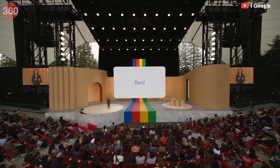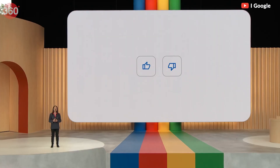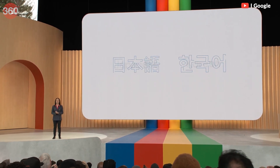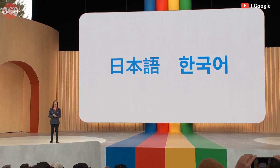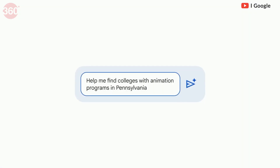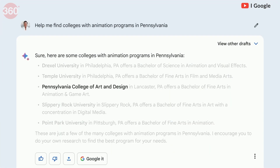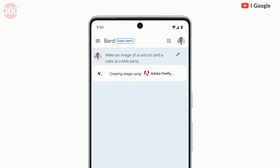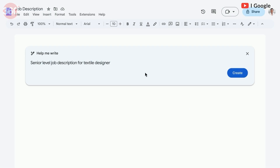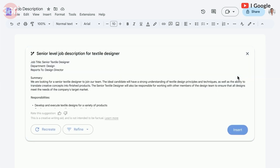Google also made some major announcements for the AI space. Google's generative AI tool Bard is now available to everyone and can now be used in Japanese and Korean along with English. It was previously available by invite only and in a limited set of countries. AI tools will soon be added to Google Workspace apps including Gmail, Sheets, and Slides — not just for searching for information but also for generating content such as text and images. AI will soon come to Google Search so users will see filtered and summarized search results.